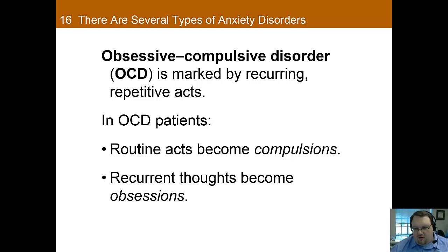Obsessive-compulsive disorder is marked by recurring repetitive acts. You have both obsessions and compulsions — obsessions are the thoughts, compulsions are the actions. In OCD patients, a routine act can become a compulsion, such as washing your hands again and again, and a recurrent thought becomes an obsession — for example, an obsession about being clean and things being infected. OCD responds to SSRIs pretty well in most cases, suggesting that serotonin dysfunction in the orbitofrontal or prefrontal cortex may play a role. Therapies such as exposure with response prevention are also very effective, though challenging for clients since you're making someone do what they're afraid to do. They're very effective if the client can get through it.